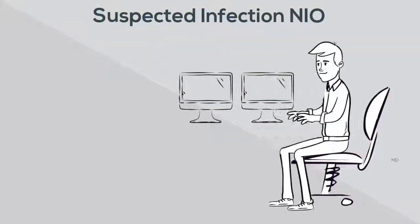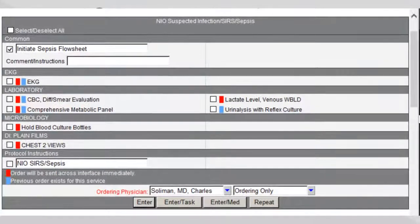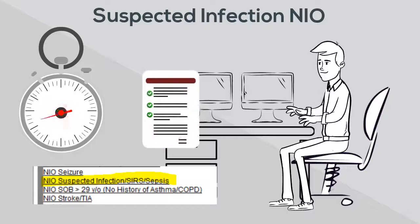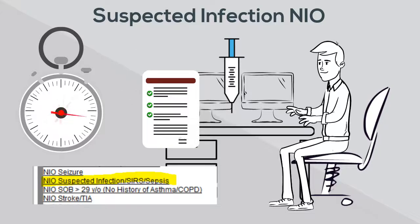Sean is now putting in the sepsis-suspected infection NIOs. These NIOs are critical for getting a sepsis patient's care started right away. The NIOs include orders for sepsis flow sheet initiation, lab work, and 500 mLs of normal saline. These orders should be initiated for both Code Sepsis and positive SIRS with suspected infection situations.